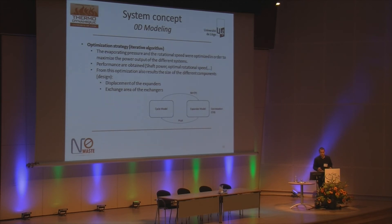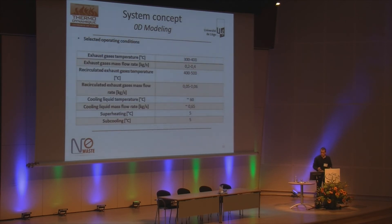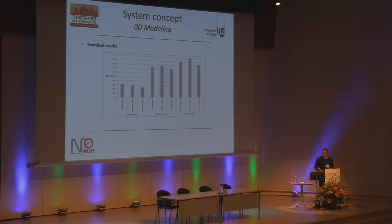Once all the components of the system were modeled, I could compare all the different architectures. To compare them, I used an optimization strategy — the two remaining degrees of freedom in my model were the evaporating pressure and the speed of the machine — so I optimized them to maximize the net output power of the different cycles. Here are the operating conditions on which I designed the systems in terms of mass flow rate and temperature.